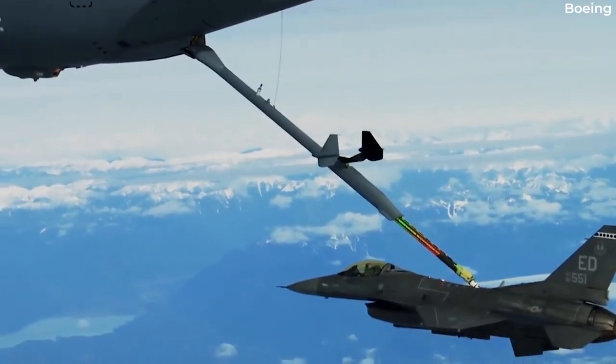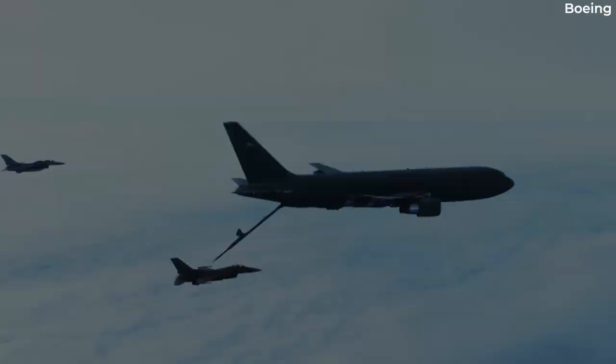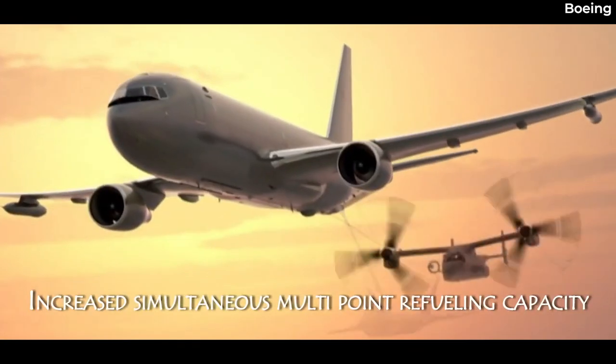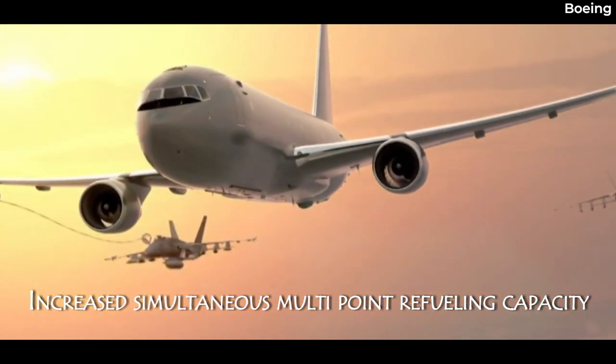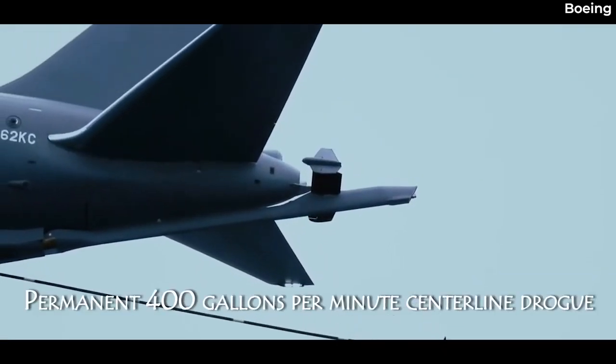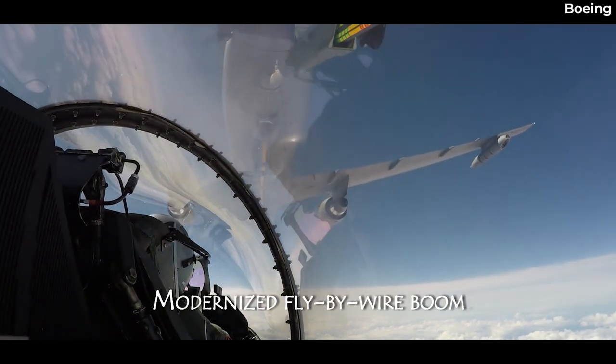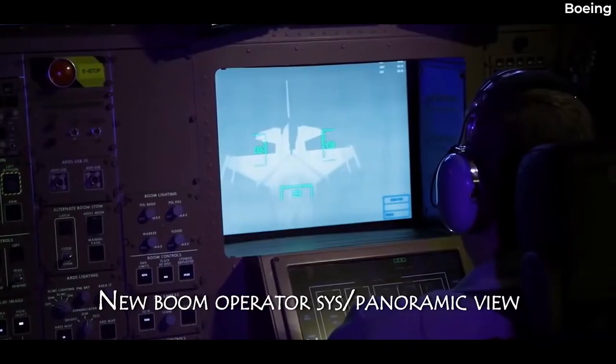The Air Force was proven correct as the issue was more severe and complicated than Boeing's initial estimate, and it was only in December 2022 that the KC-46's redesigned vision system, the RVS 2.0, was announced. Despite this breakthrough, supply chain issues mean that this new system won't be seeing service until at least October 2025.